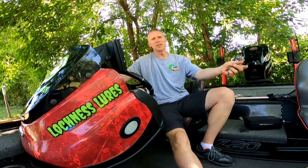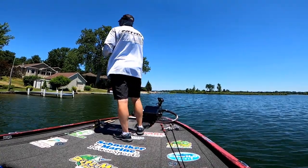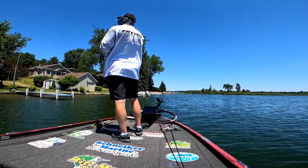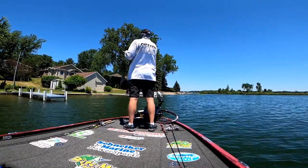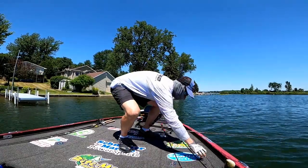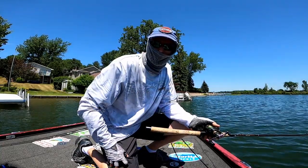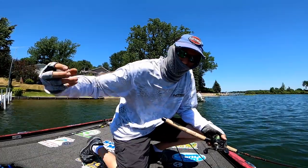Thank you for tuning in. Until the next time, we'll see you on the water. A little isolated dock like that can sometimes be exactly where a big one might be — in that case that little one actually bit it under the dock and swam out with it.